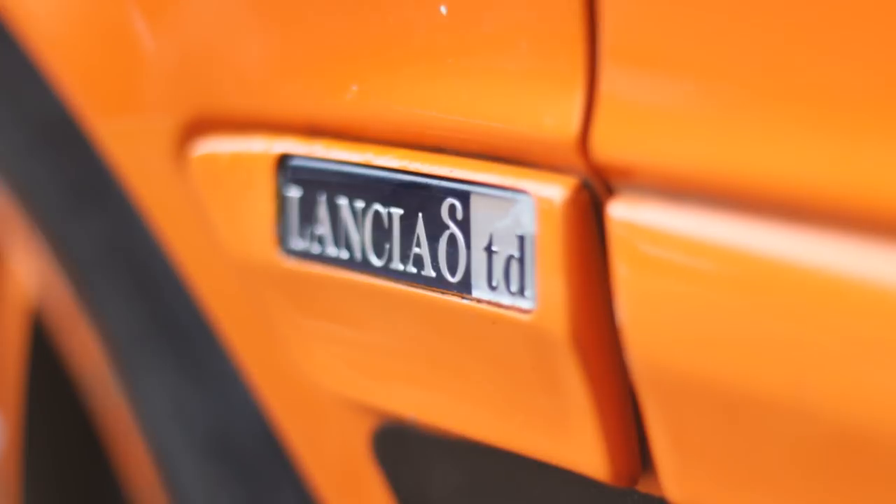If you're American, you've never seen these cars. You've never seen Lancias, probably. But if you're in Europe, you've never seen these cars either. Because this is a very, very rare car. It's a very special car. It's a very unique car.